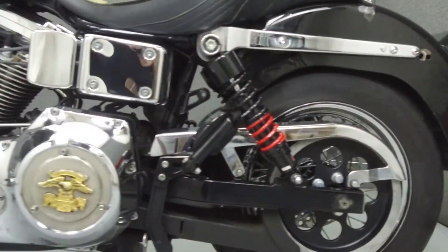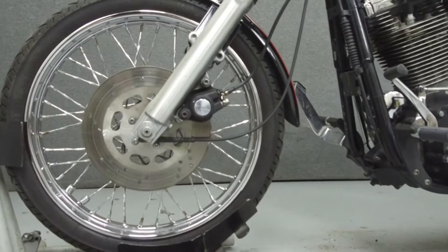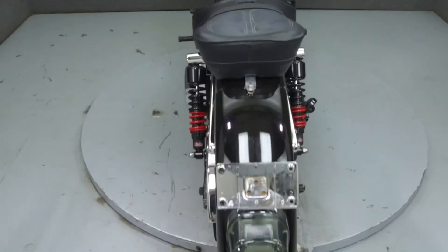This bike has been upgraded with a Vance & Hines exhaust, an open-air intake, a Fatboy rear fender, twisted front spokes, 8-hanger handlebars, grips, mirrors, early rear shocks, and a Corbin seat.